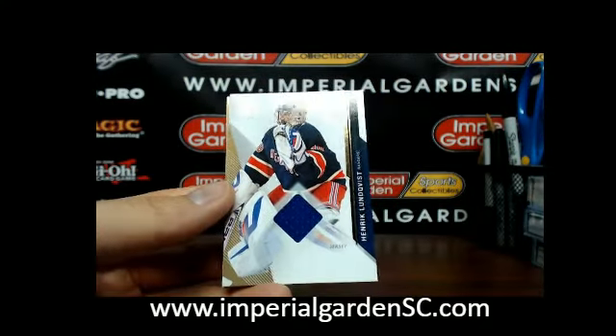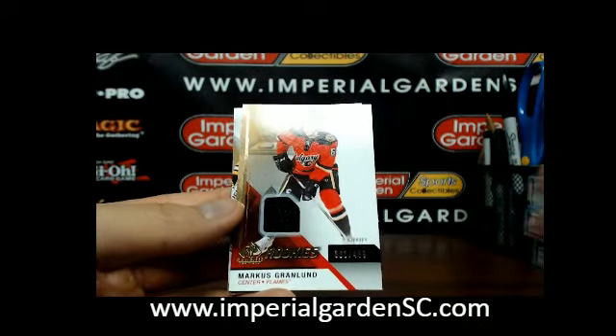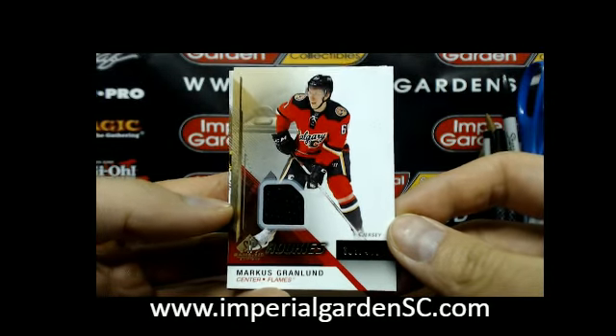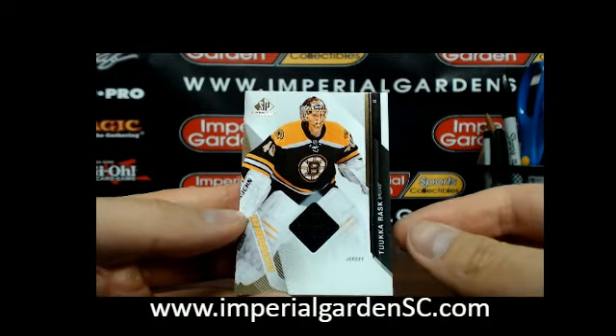And a game-use jersey of Henrik Lundqvist for the Rangers. And a SP rookie jersey of Marcus Granlund — holy flames in this box — 363 of 499 for Calgary. Finishing the break with a Tuukka Rask jersey for the Boston Bruins.